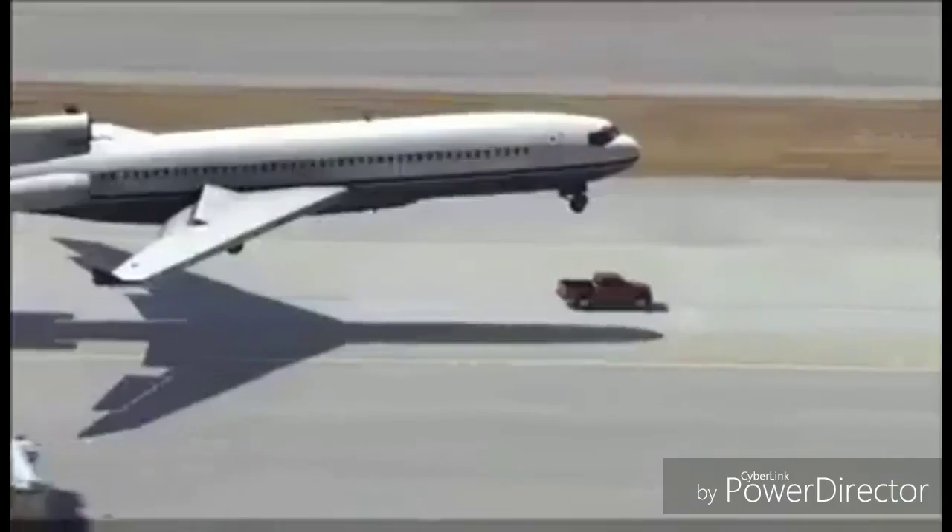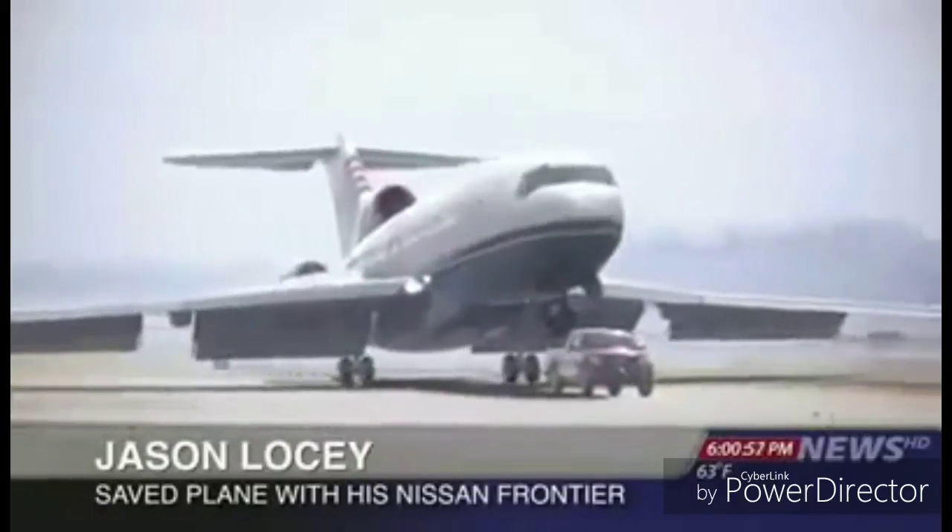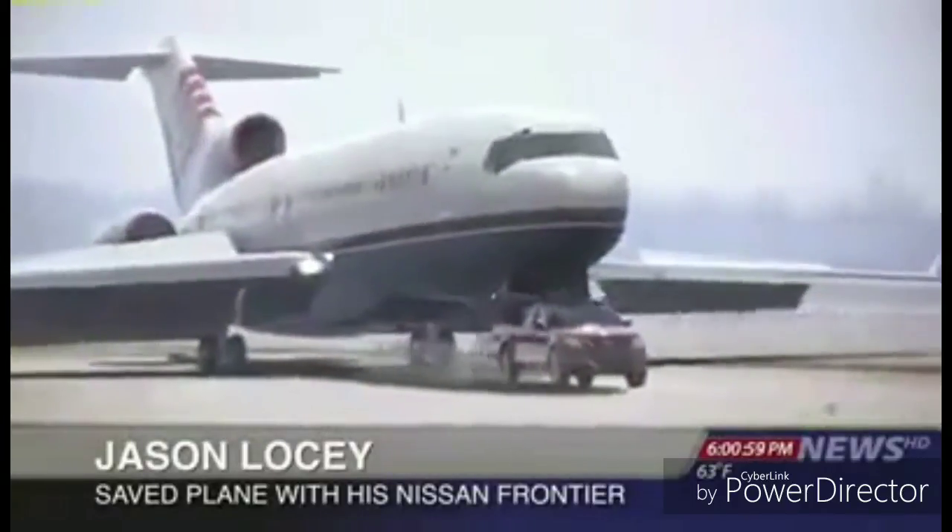The truck, a Nissan Frontier, was driven by an airport mechanic. He says he doesn't consider himself a hero. He said: 'I heard it come in over the radio — the plane was coming in, so I just had to gas it and get it up to full speed.'